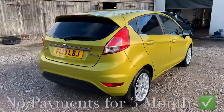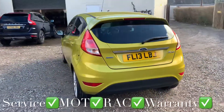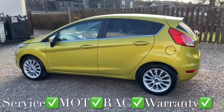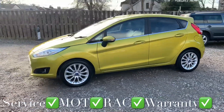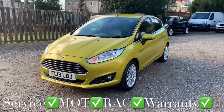You'll get this car with a full service, 12 months independent MOT, 12 months RAC roadside assistance, and 6 months parts and labour warranty with unlimited claims — and you can use the warranty with any VAT registered garage in the UK.